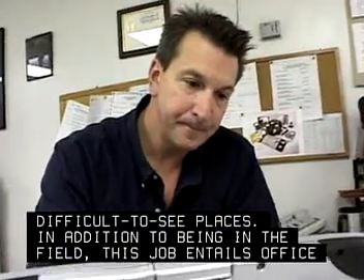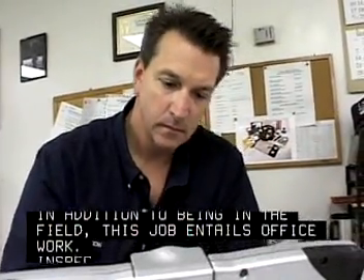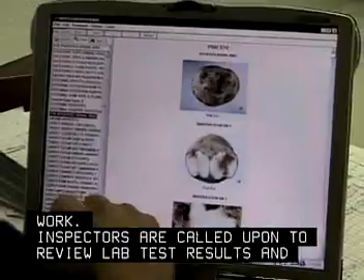In addition to being in the field, this job entails office work. Inspectors are called upon to review lab test results and write reports.